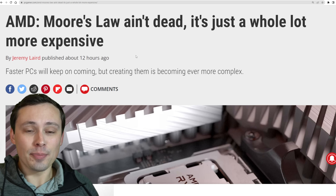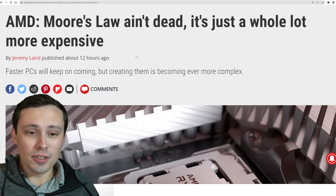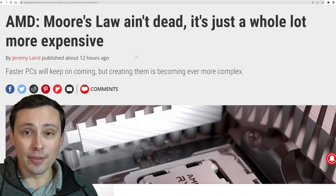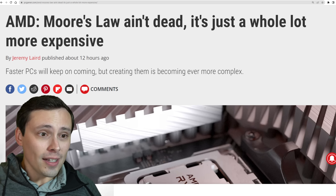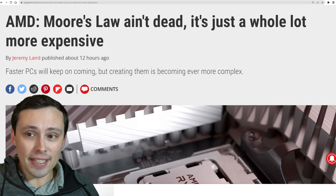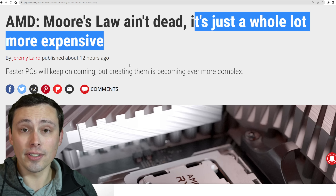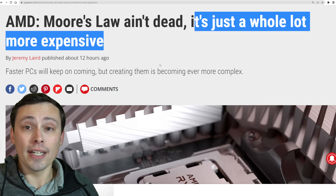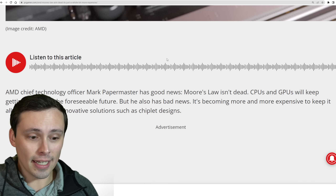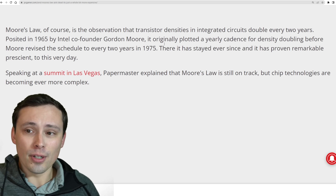Speaking of prices going up, AMD has been commenting on Jensen's claim that Moore's Law is dead and that computer components like GPUs getting less expensive is a thing of the past. AMD has commented on that, saying Moore's Law isn't dead, but it is getting more expensive, and goes into how AMD in their designs for CPUs and GPUs has tried to account for that to keep their prices from skyrocketing as much as maybe their competition would.